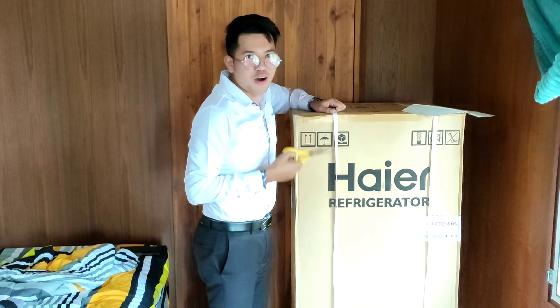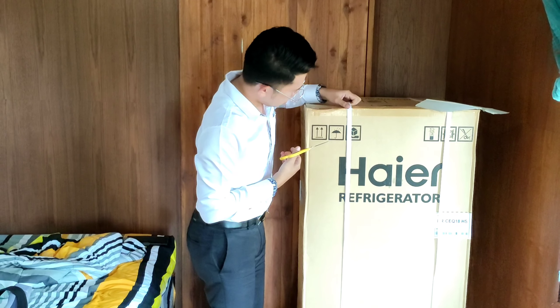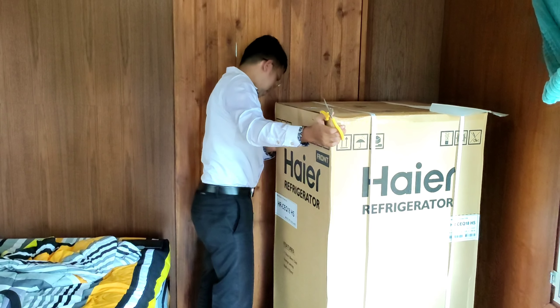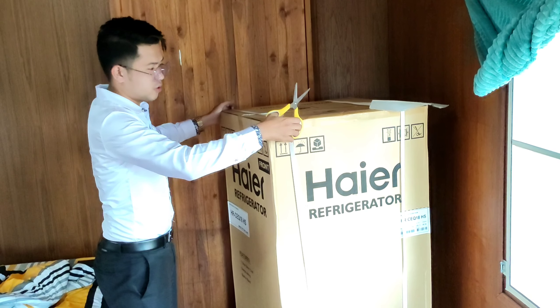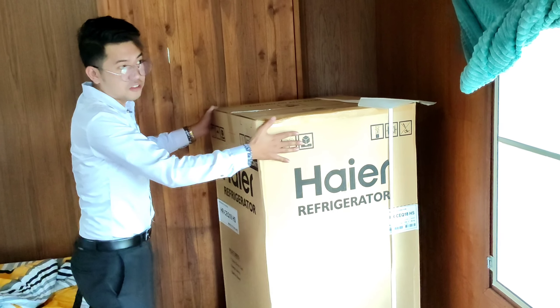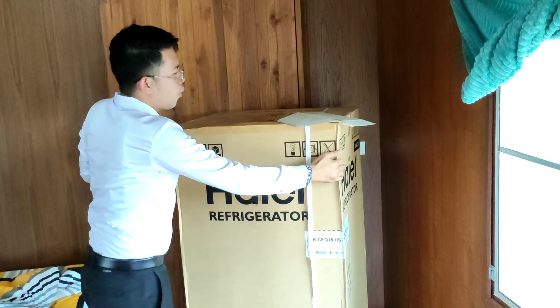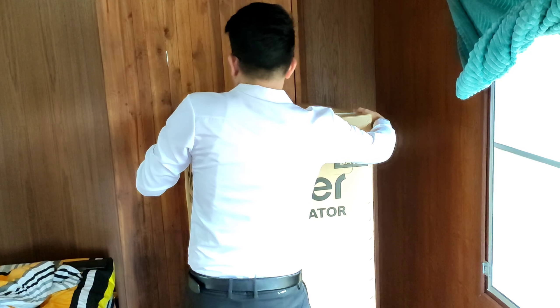I am so excited to see our new refrigerator. I was thinking — is it okay if I cut the rope? I think it's not okay to cut the rope. Let's do it the proper way, because if there is a problem we can send it back to the seller.